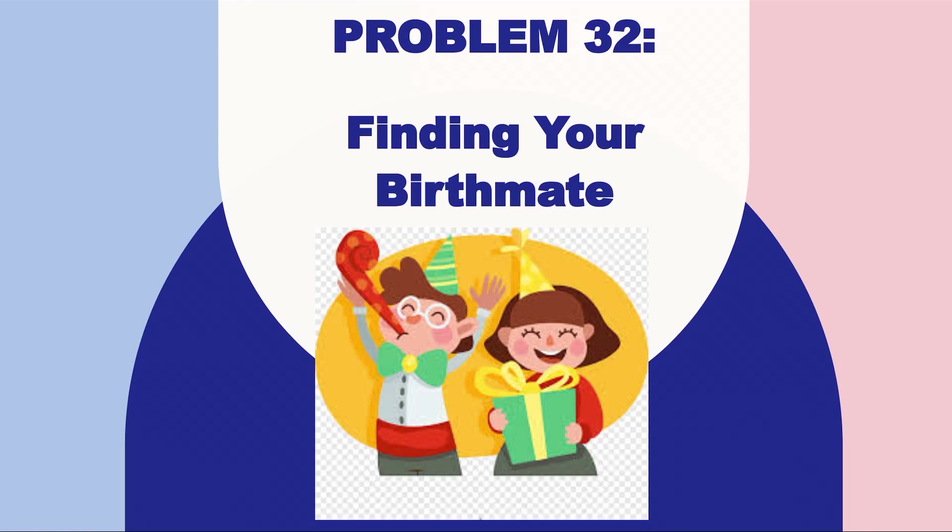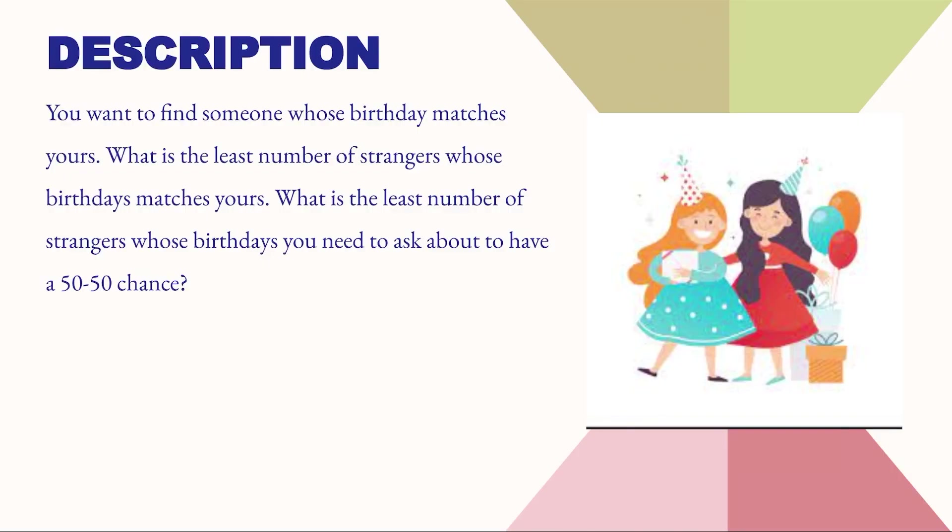Hello everyone. We will now discuss problem 32 of the 50 Challenging Problems book: finding your birthmate. In this problem, we have to find someone whose birthday matches ours. How many strangers do we need to compare with such that the chances that at least one has a matching birthday will be 50-50?